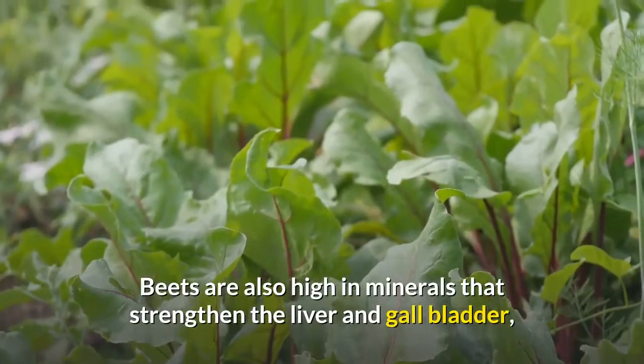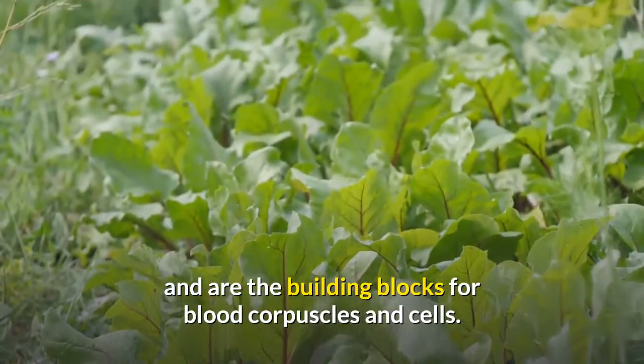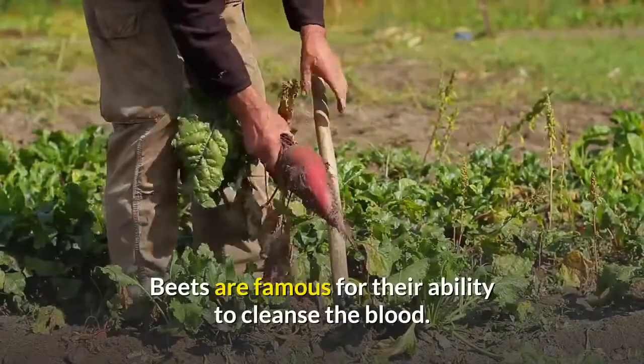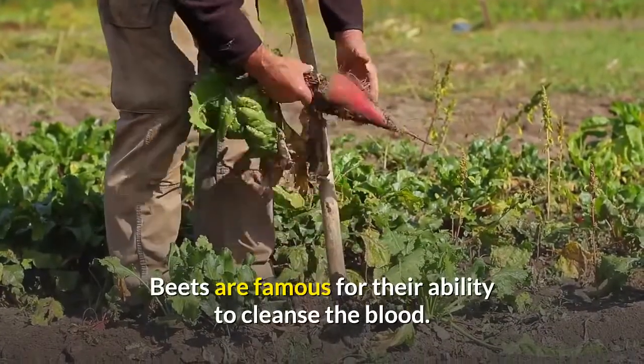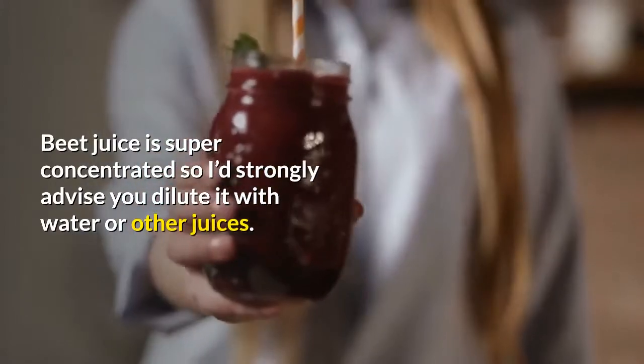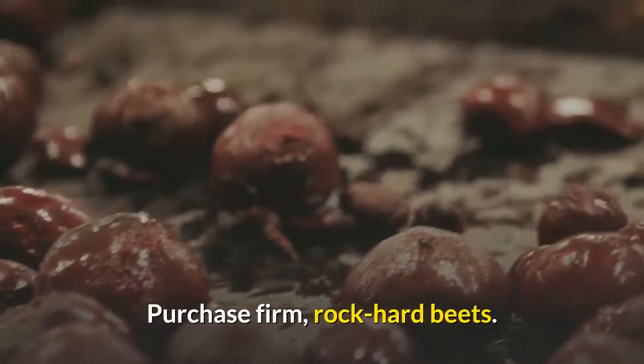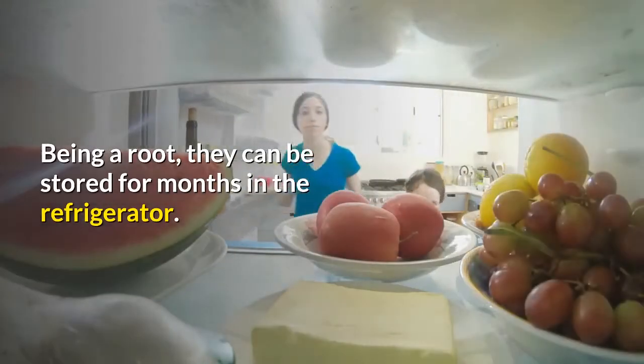Beets are also high in minerals that strengthen the liver and gall bladder, and are the building blocks for blood corpuscles and cells. Beets are famous for their ability to cleanse the blood. Beet juice is super concentrated, so I'd strongly advise you dilute it with water or other juices. Purchase firm, rock hard beets. Being a root, they can be stored for months in the refrigerator.